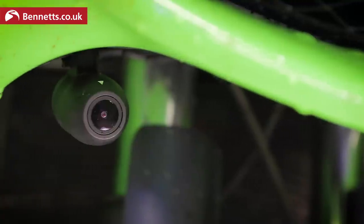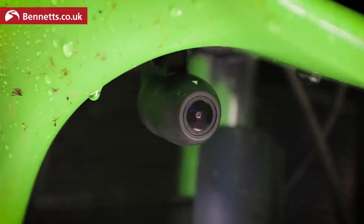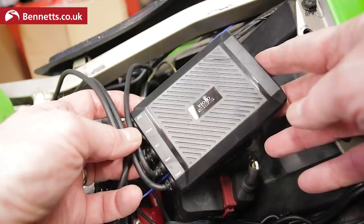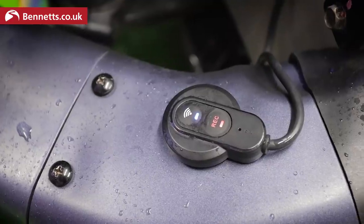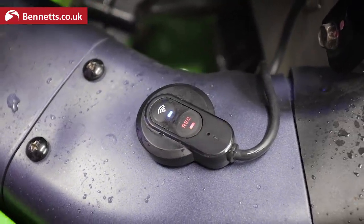Next up, the Viofo MT1. At £217.95 this is a relatively budget dash cam, which I have on my Kawasaki ZX-6R. It records at 1080p 30 frames per second front and rear. It's IP66 rated, it has built-in GPS and an external antenna, it comes with a remote control, the microphone is built into the remote, and it supports up to 256 gigabyte cards.